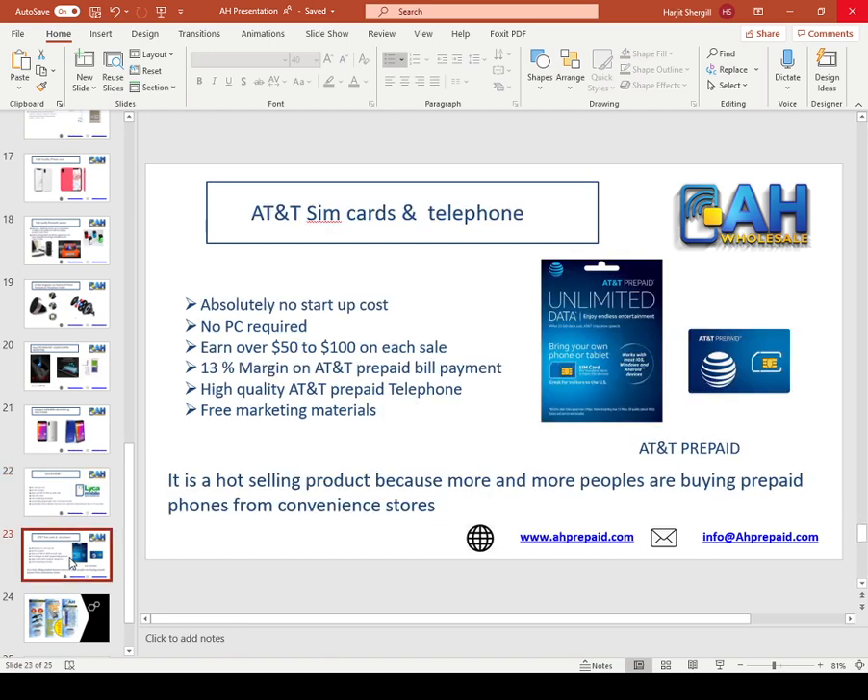Next, we have AT&T prepaid phones and SIM cards — also a really good margin. We are a national master dealer for AT&T and we can help you set up AT&T at your store. You can take all AT&T prepaid payments and sell AT&T plans. AT&T's $65 unlimited data plan — if you sell this plan, we will give you about $80 commission. You don't spend any money and you make $80 by selling one SIM card.